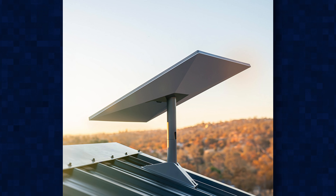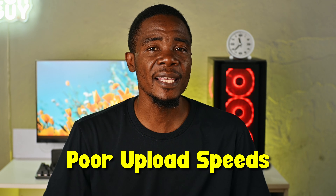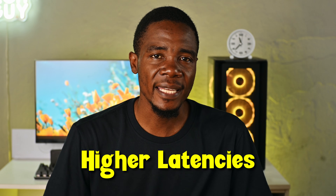Some good news if you're a Starlink user in Southern Africa. While Starlink ticks a few boxes in being a good and reliable internet option, it has two inherent weaknesses: the first being poor upload speeds, and the second, very high latency. Starlink has made a huge step in resolving one of those issues.